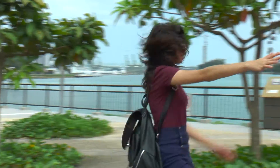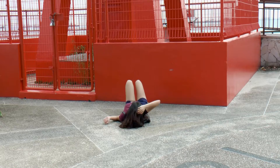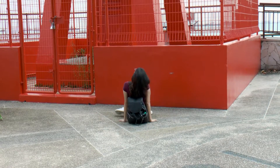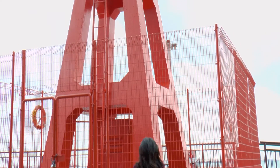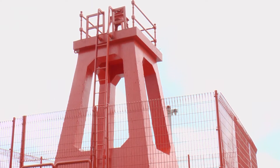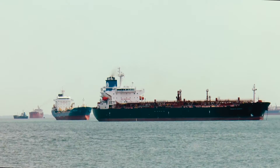Speaking of which, the Belaya Beacon is a navigation point for ships. The bright red really stands out amidst the blue waves of the ocean — you could probably spot it from miles away.